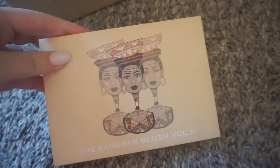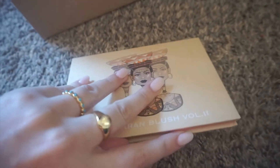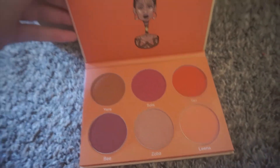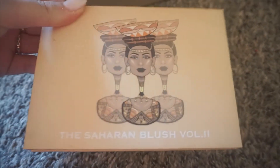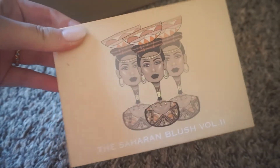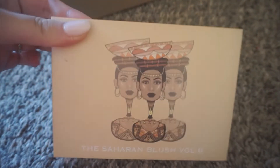Next is my beloved Juvia's Place Saharan Blush Volume 2. I talk about this a latte and this one is one of my favorites. I love the pigmentation on Juvia's Place — they are killing it — and the affordability is chef's kiss.